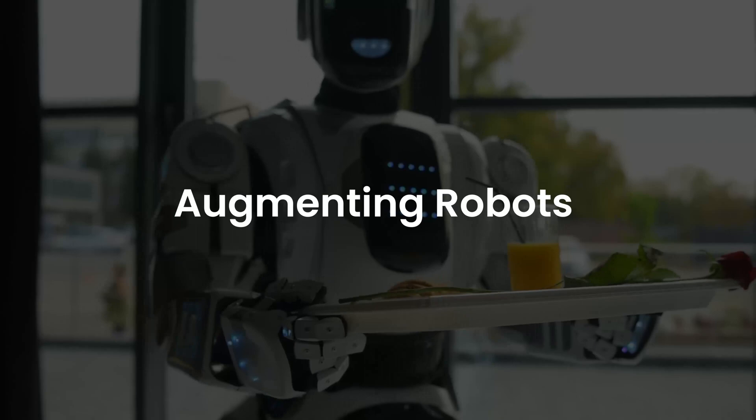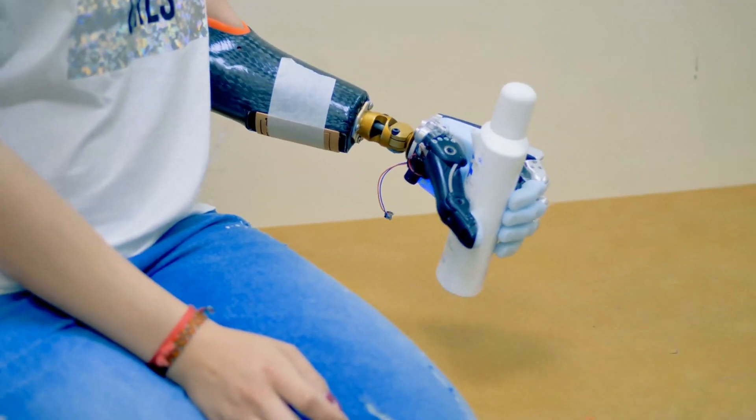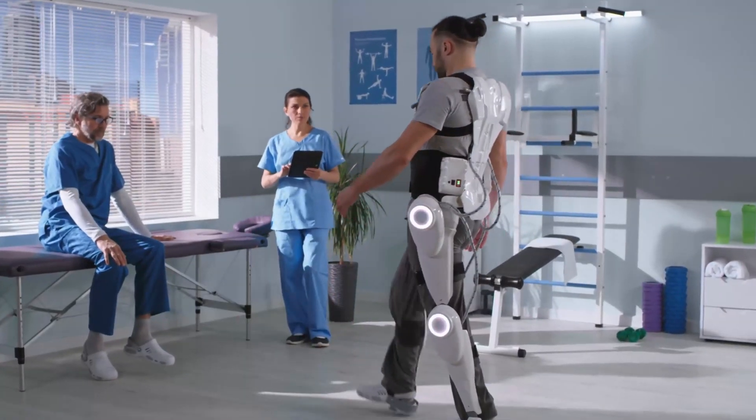Augmenting robots either improve human competencies or swap capabilities that humans have lost. Examples of present-day augmenting robots include exoskeletons or prosthetic limbs to lift heavy weights.